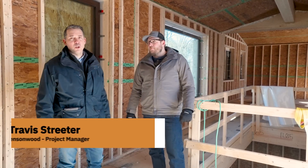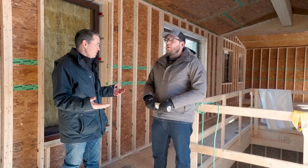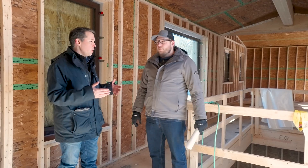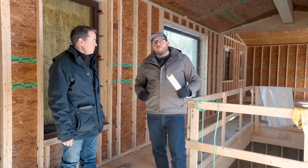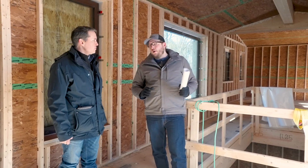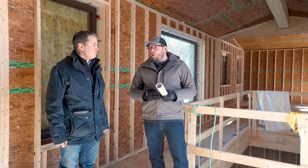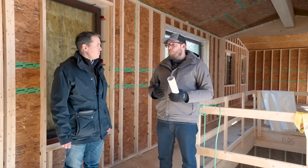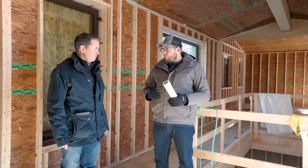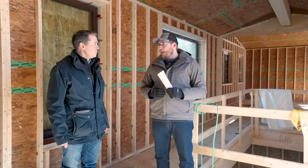Travis Streeter has been serving as the project manager for this particular job. So where are they at in terms of the phase of the project? They finished erecting the panels and the panel structure last week, about midweek last week, and now they're going through and doing the taping, the air sealing. The energy and performance goals of this house are very high, so we're spending a lot of time working on extra air sealing, foaming, taping, and just making sure that this house is as tight as we can possibly get.